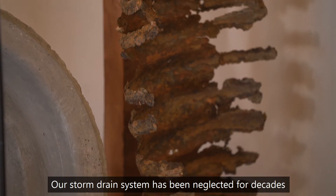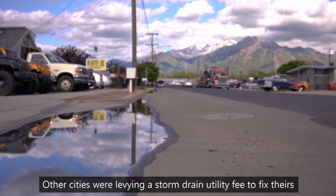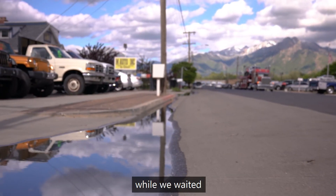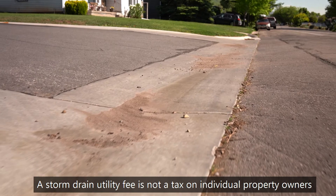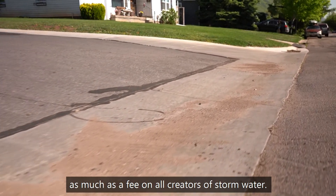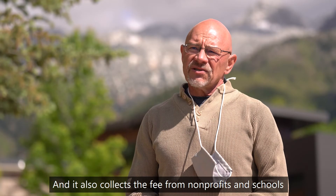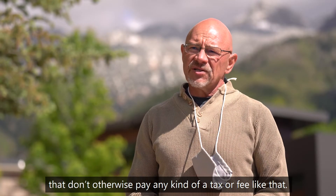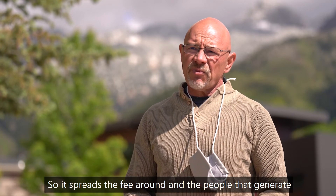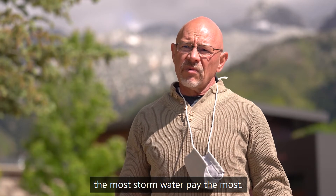Our storm drain system has been neglected for decades. Other cities were levying a storm drain utility fee to fix theirs while we waited. A storm drain utility fee is not a tax on individual property owners so much as it is a fee on all creators of stormwater. It also collects the fee from nonprofits and schools that don't otherwise pay any kind of tax or fee like that, so it spreads the fee around and the people that generate the most stormwater pay the most.